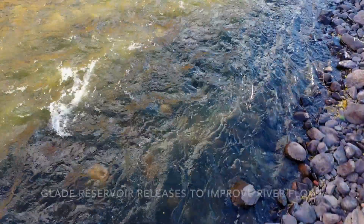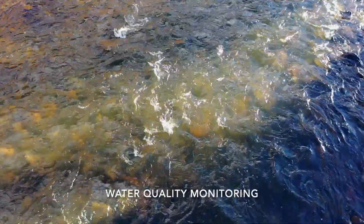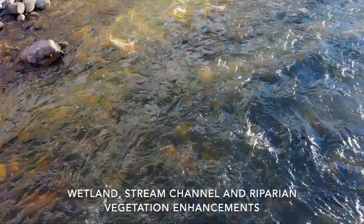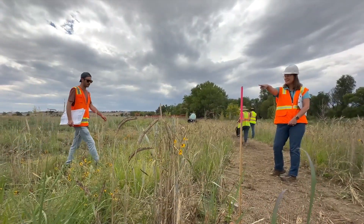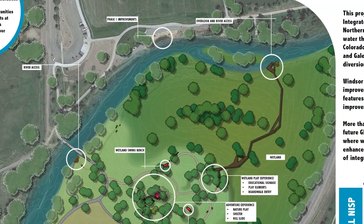We have a whole slew of habitat improvements for fish and wildlife that are going to be implemented through these improvements. Those projects are going to be wetland mitigation like we're having at the Eastman Park site. In this project, we're going to develop nine acres of riparian and wetland habitat right next to and adjacent to the Poudre River.